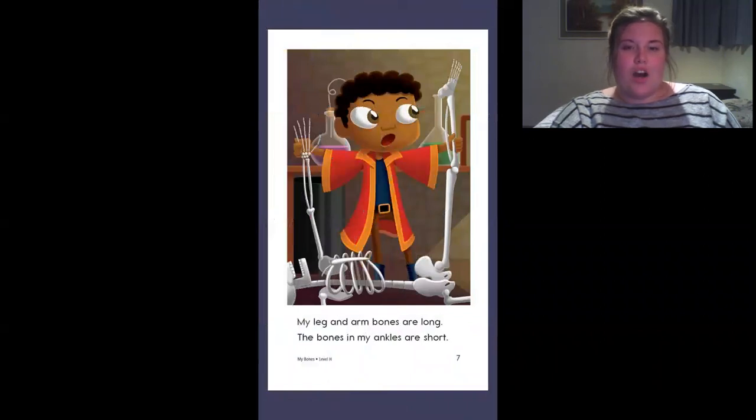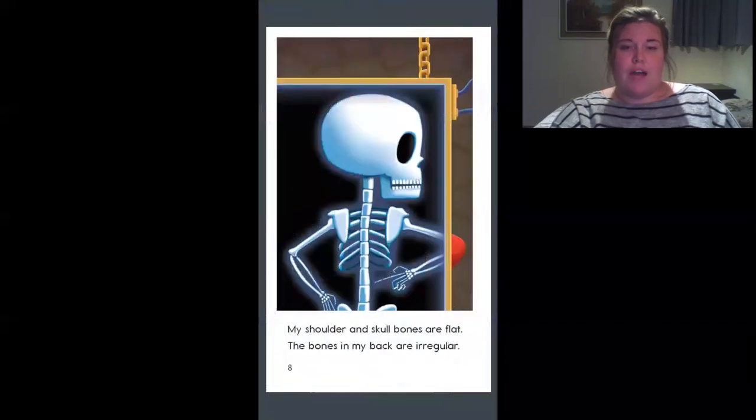My legs and arm bones are long. The bones in my ankles are short. My shoulder and skull bones are flat. The bones in my back are irregular.